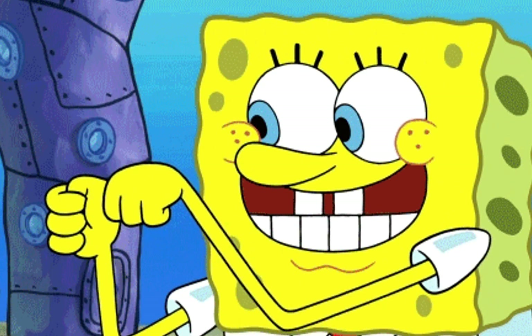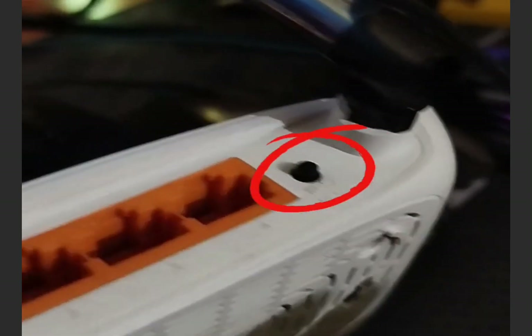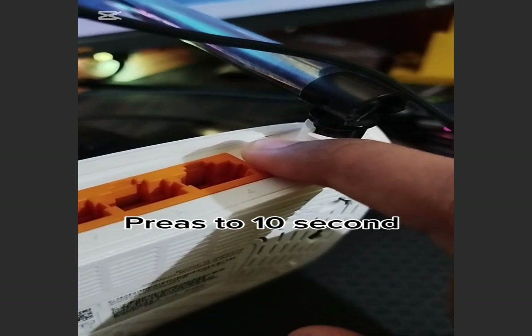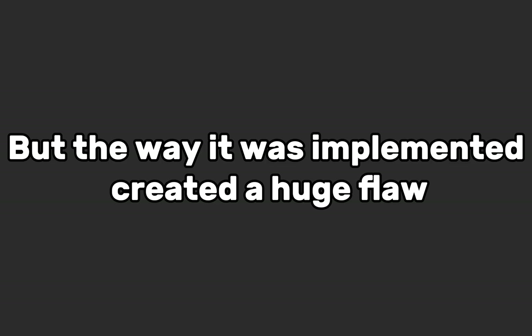That's Wi-Fi Protected Setup. It was designed with a great intention — to make it easy for you to connect new devices. You know that button on the back of your router you've probably never pressed? That's the WPS button. Instead of typing a long password, you press that button and your device connects. But the way it was implemented created a huge flaw.